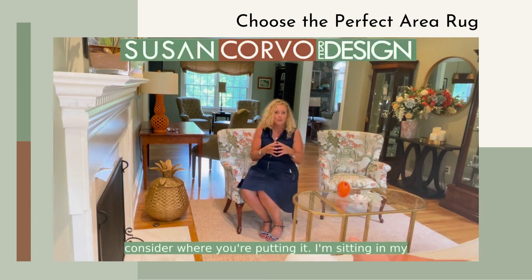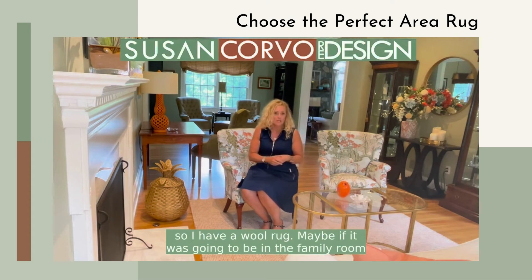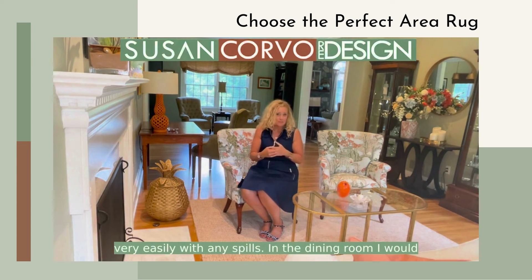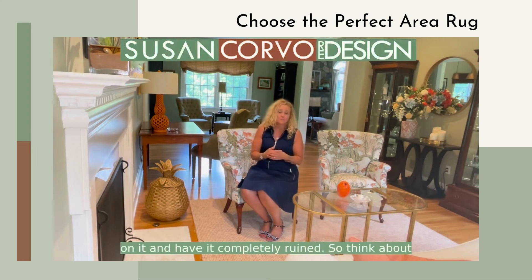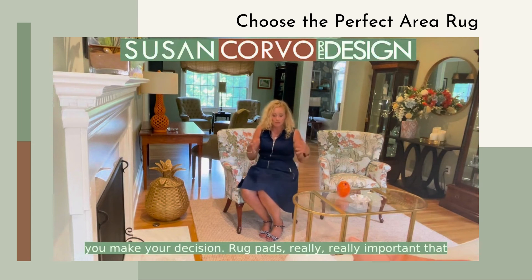You need to consider where you're putting it. I'm in my living room which doesn't get a lot of traffic, so I have a wool rug. If it's going in the family room with a lot of kids and pets, I'd think of something more polypropylene — something that can be cleaned easily with any spills. In a frequently used dining room, I'd also choose something easy to clean, because the last thing you want is spaghetti sauce ruining it. Think about what the rug is made of and how easy it is to clean before you decide.